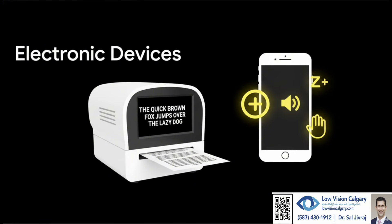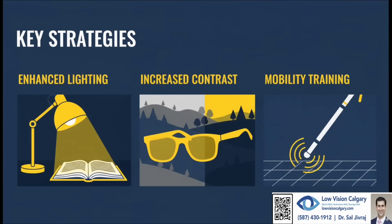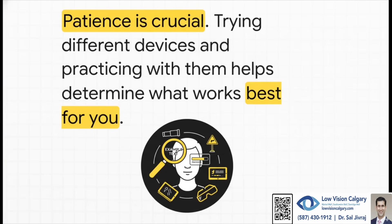Smartphones have amazing accessibility features built right in. But it's not all about gadgets — sometimes it's about strategy. Something as simple as having a good, bright lamp pointed directly at your book can be a total game changer. Using special filters, usually yellow or orange, can make things look sharper and clearer. For some people, mobility training can give them the confidence they need to get out and about safely. Now, this all takes patience. It's not like you just pick up a magnifier and everything is perfect. It's a journey of trial and error — you have to practice and figure out the unique combination of tools and tricks that works best for you.